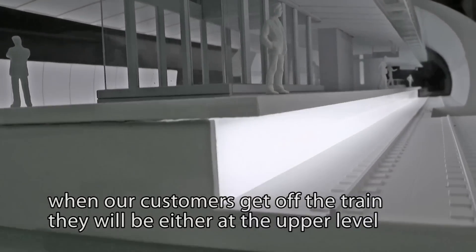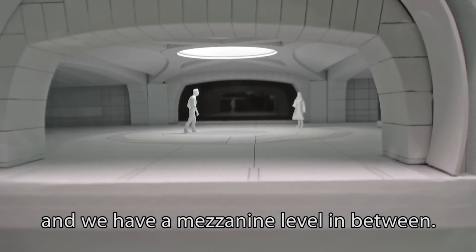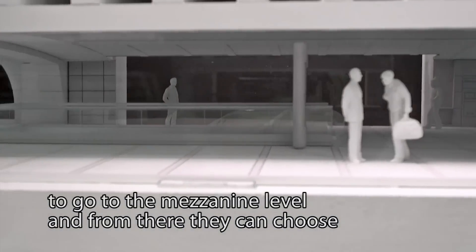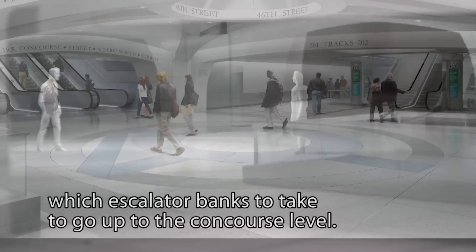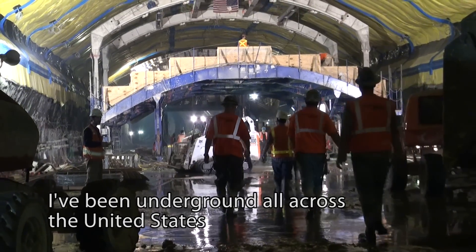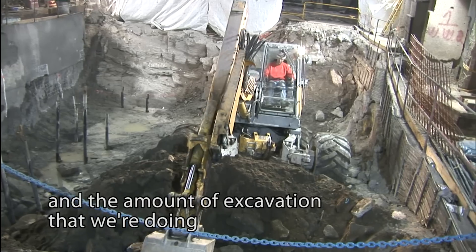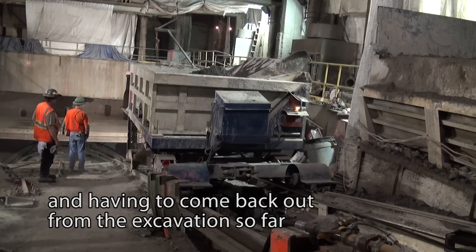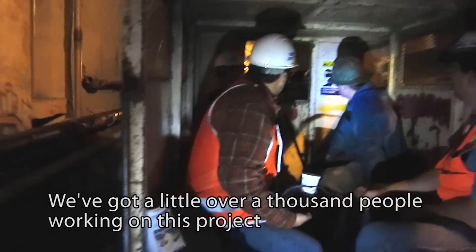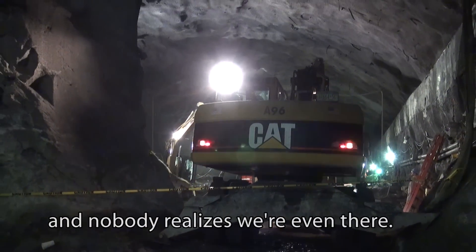The way we have designed the cavern is that when customers get off the train, they will be at either the upper or lower level. We're going to have eight tracks — four on the upper level, four on the lower level — and a mezzanine level in between. Customers can take escalators or an elevator to the mezzanine, then choose which escalator bank to take up to the concourse level. This is the most complex project I've ever worked on in 23 years. I've been underground all across the United States, but this is the most complex — working under some of the most expensive real estate in the world. We've got over a thousand people working directly under Grand Central Terminal, and nobody in downtown Manhattan even realizes we're there.